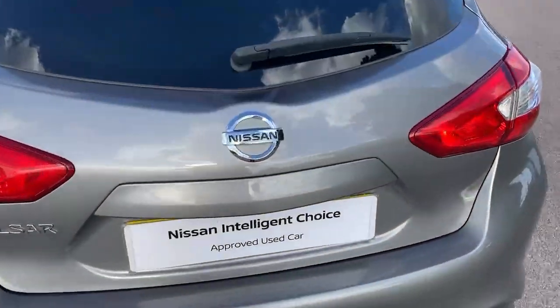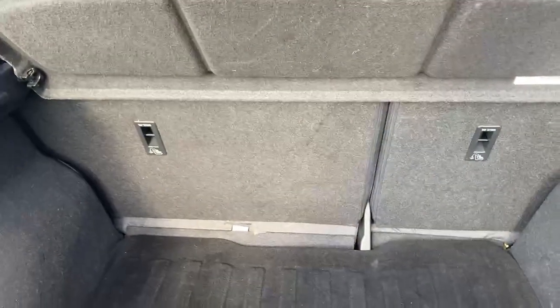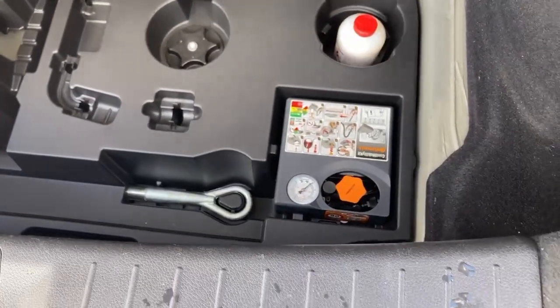Nice size boot, let's take a look in there. Split folding rear seats, parcel shelf there, three rear headrests, and the previous owner had a load cover, which is a good sign — means that boot board underneath is in nice condition. Underneath the boot floor you've got your inflation kit, compressor and sealant, if you've got a puncture.